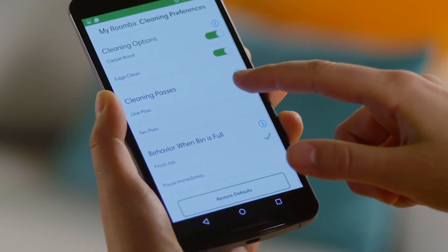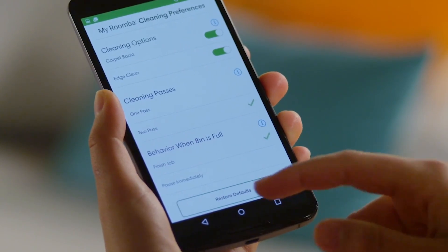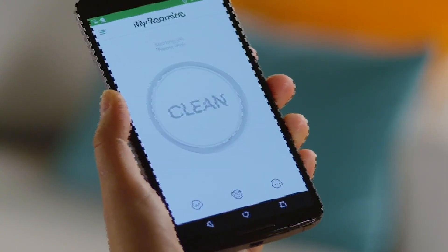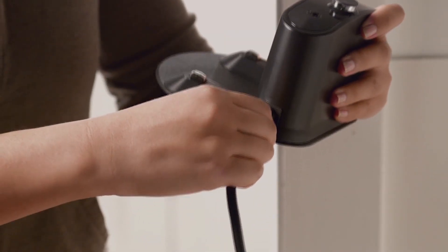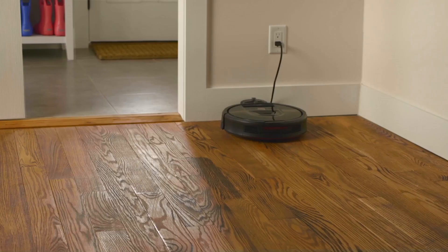You can further customize your cleaning experience by using the cleaning settings on the iRobot Home app. Here are a few quick tips to make your home even more robot friendly. When you set up your home base, be sure to place it along a wall in an open, uncluttered area away from stairs.